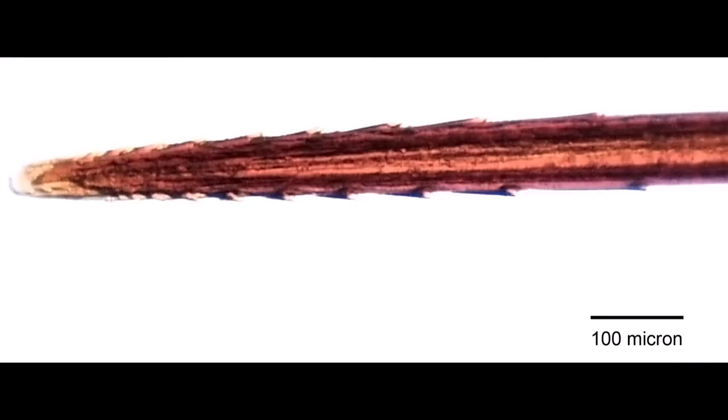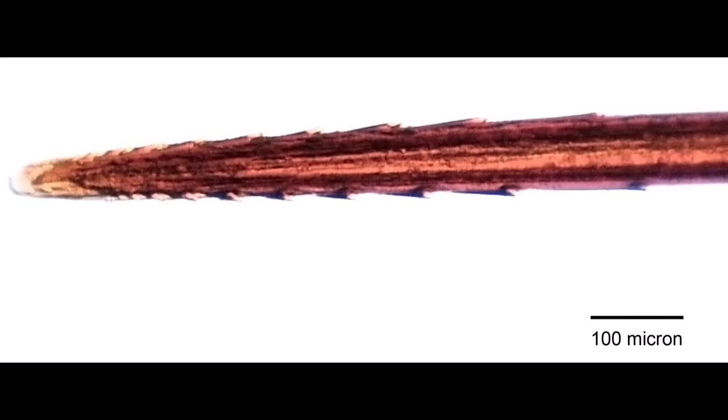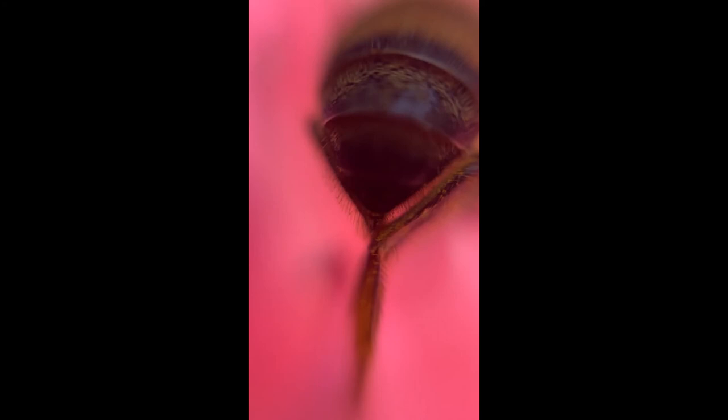The stinger has several parts including two extremely sharp barbed lancets, a venom sac, and glands containing alarm substance. Once a bee stings, because of its barbed stinger, it cannot remove its stinger, and so unfortunately many bees die when they sting.